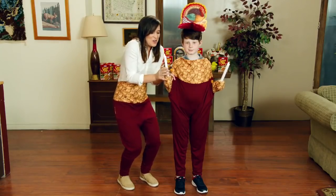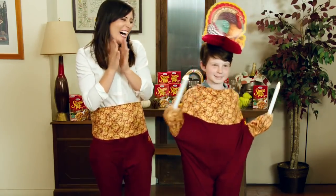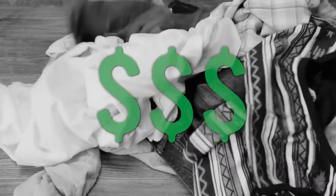Dress your kiddo as a Thanksgiving centerpiece. Plus, they make great short-term storage for busy hands. Don't spend your hard-earned money on fancy maternity pants — let Stovetop Thanksgiving Dinner Pants handle that precious bun in the oven.